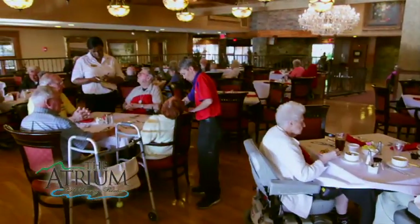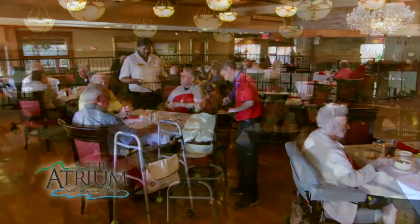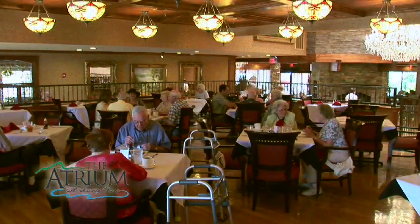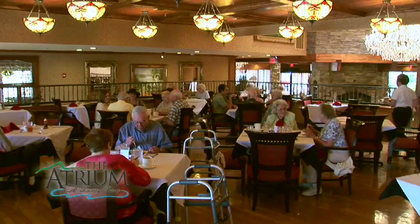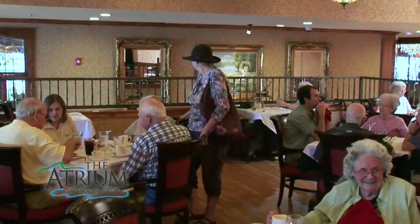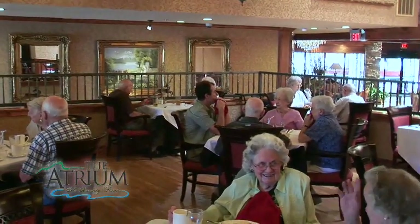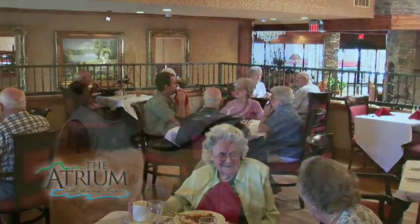Top-of-the-line amenities including a fine dining restaurant open from 7 a.m. to 7 p.m. for your convenience. Residents choose from an enticing variety of healthy foods prepared by our talented chef and accommodating staff. Elegant lighting and sweeping views of Lake Hamilton make every mealtime an enjoyable event.